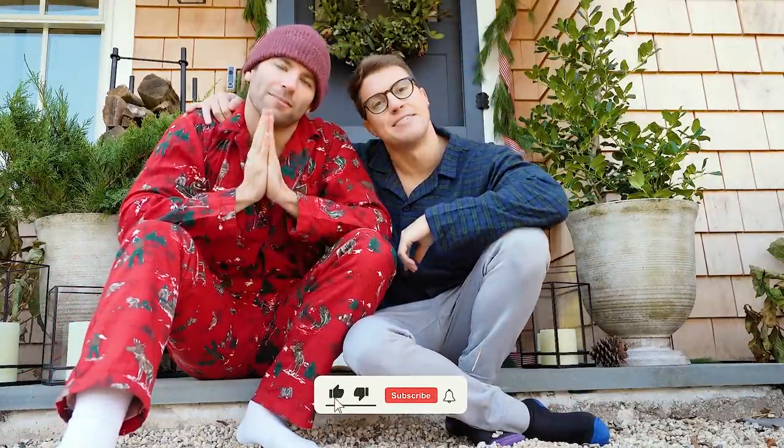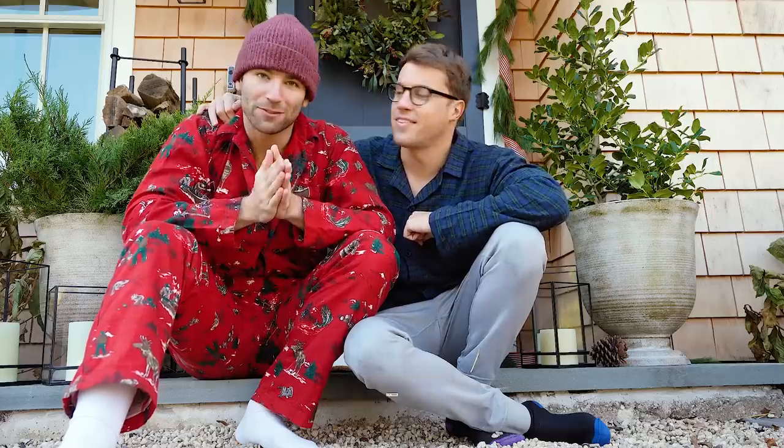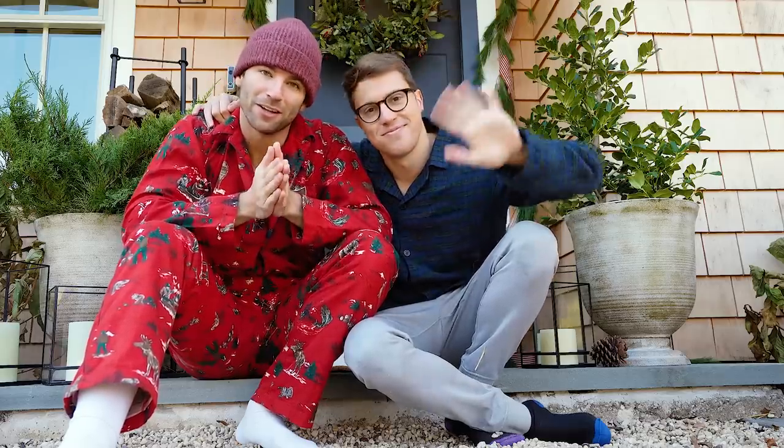Thanks for watching! Make sure you subscribe to our channel, like this video, and come back for the next video. We'll see you there. Bye!